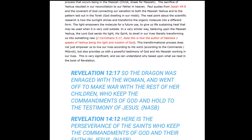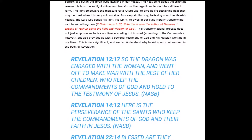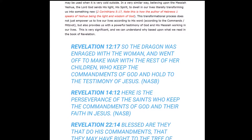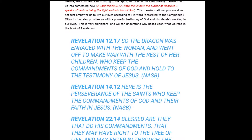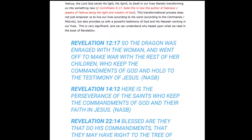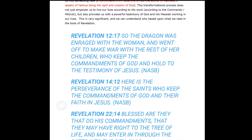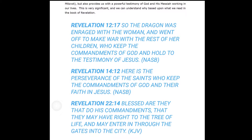The light essentially empowers the molecule for a future use, to give us life-sustaining heat when it is very cold outside. In a similar way, believing upon the Messiah Yeshua, the Lord God sends his light — his Spirit — to dwell in our lives, literally transforming us into something new, as it says in 2 Corinthians 5:17. The author of Hebrews chapter 1 also speaks of Yeshua being the light and the wisdom of God. This transformational process not only empowers us to live according to his word, his mitzvot, his commands, but also provides us with a powerful testimony of God and his Messiah working in our lives.